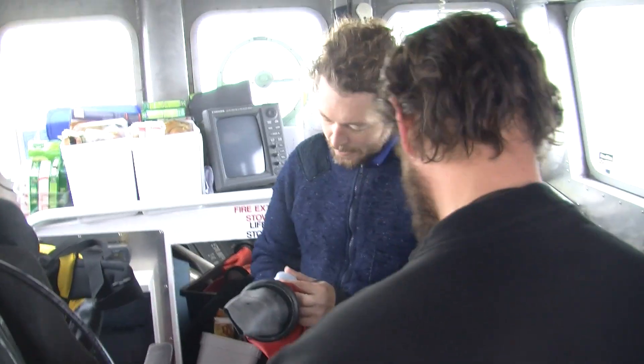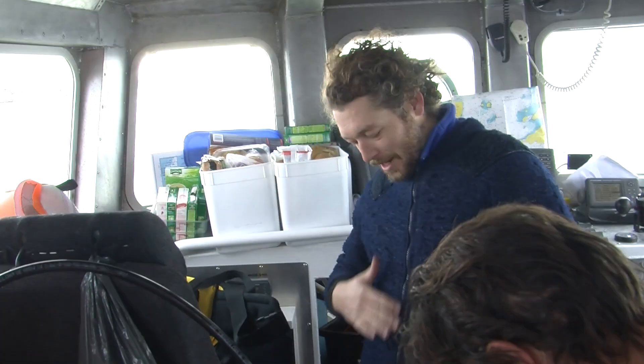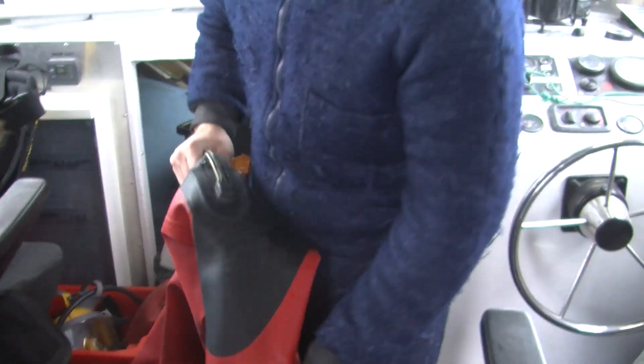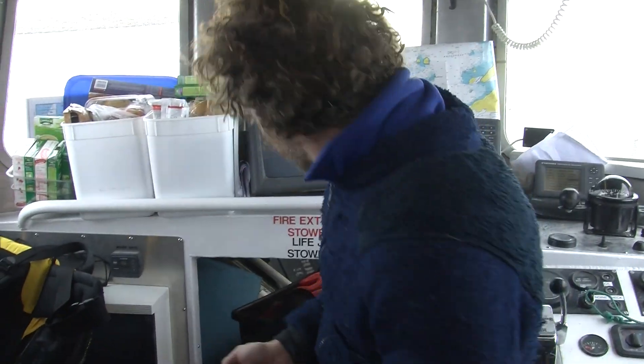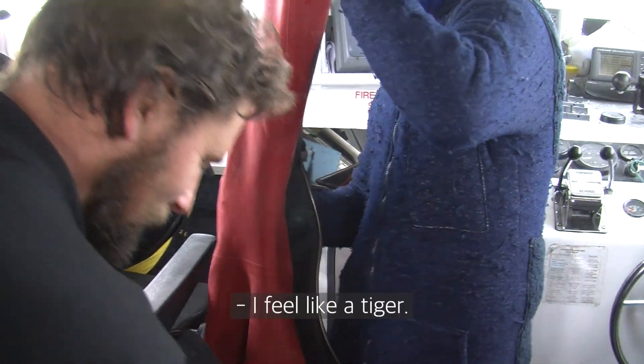Glenn's sporting the bear suit. Yeah. You notice I fill it out comfortably — it actually sort of increases in girth around the hip area. Does that even look like a bear? Thanks. It's the hair that does it. I feel like a bear.